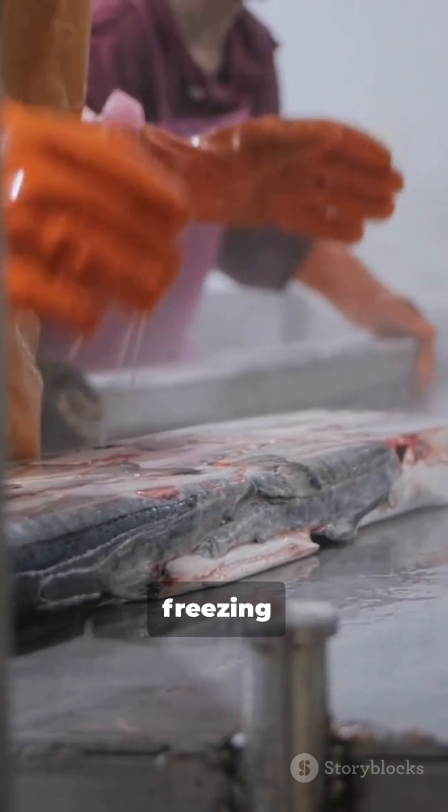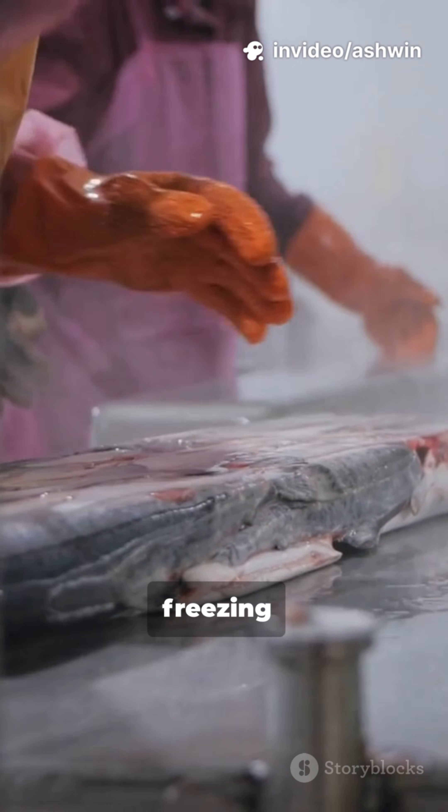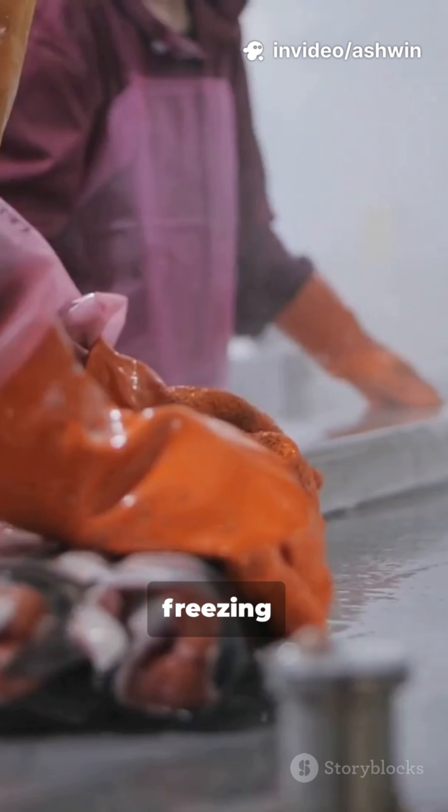Mind blown? Drop an emoji if you never realized that freezing is not just putting food in the freezer — it's a multi-faceted preservation system leveraging osmotic shock and ice crystal physics.